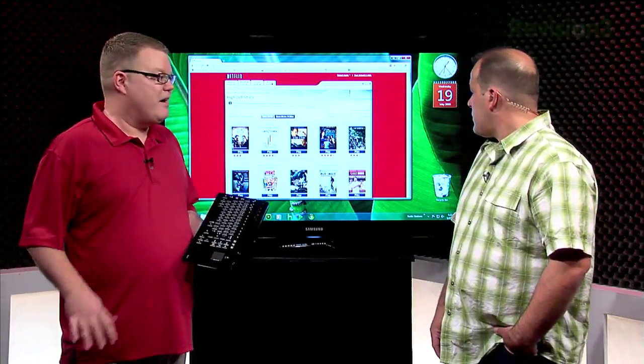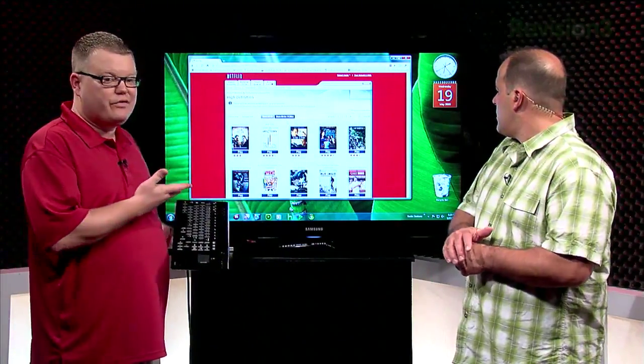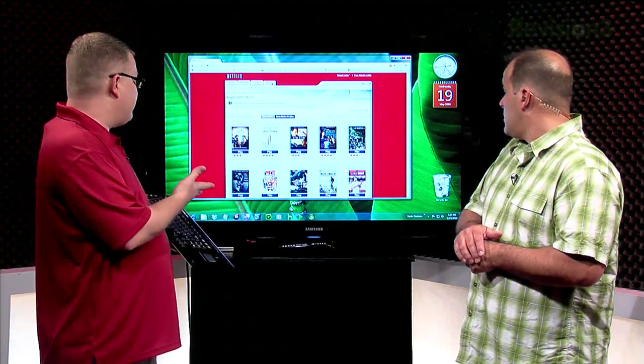Overall quality looks phenomenal. It's about a 4 megabit stream, variable, but terrific. This is over 600 titles right now, close to 700 currently in this particular section.